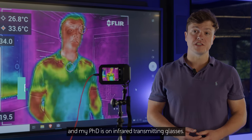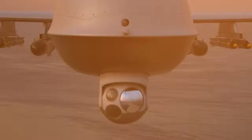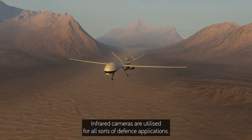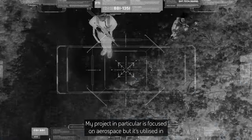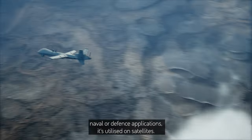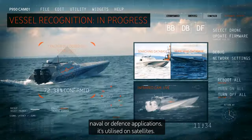My name is Ellis. I'm a PhD student at the Optoelectronics Research Centre at the University of Southampton and my PhD is on infrared transmitting glasses. Infrared cameras are utilised for all sorts of defence applications. My project in particular is focused on aerospace, but it's also utilised in naval defence applications and in satellites.